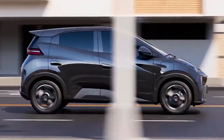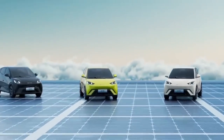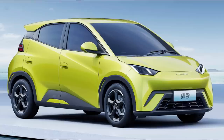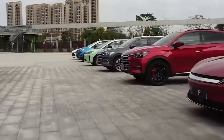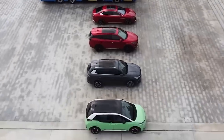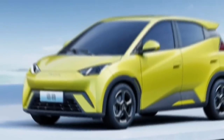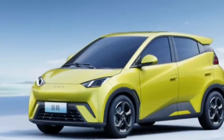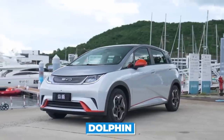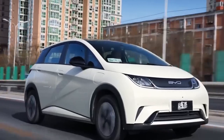Now, let's talk about the Seagull and BYD's exciting new lineup of cars. The Auto 3, Seal, Sea Lion, and Seagull are all part of the new generation of EVs that pack a punch. They have the potential to change the EV market as we know it. The Seagull is the most compact car in the BYD Ocean Series, positioned under the Dolphin as an entry-level car.